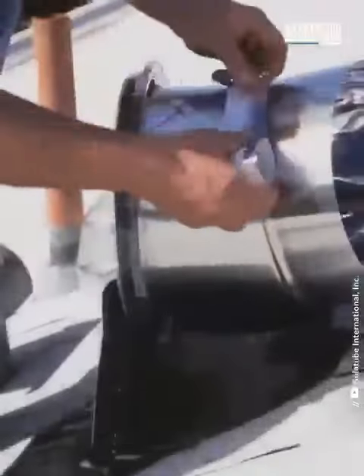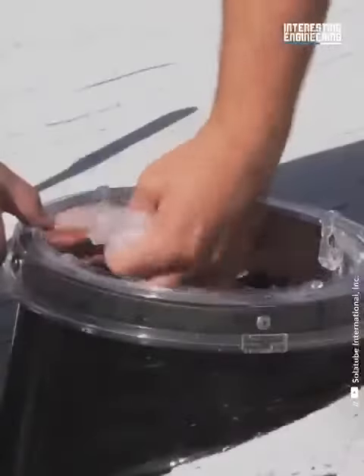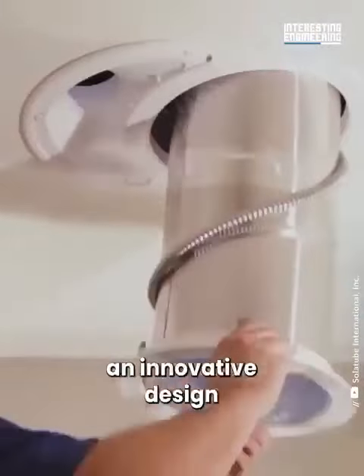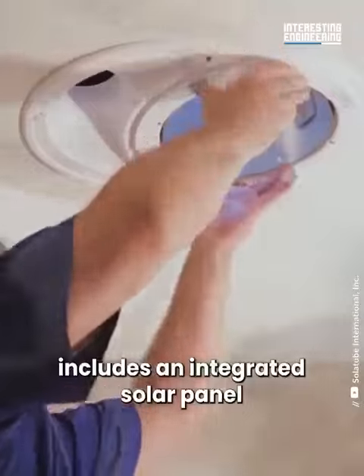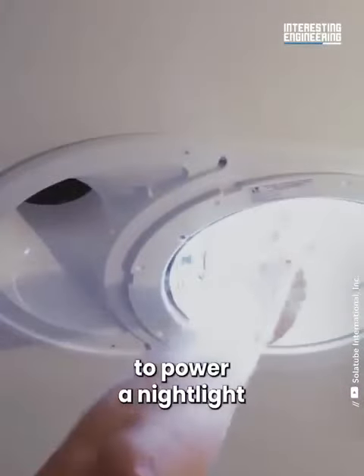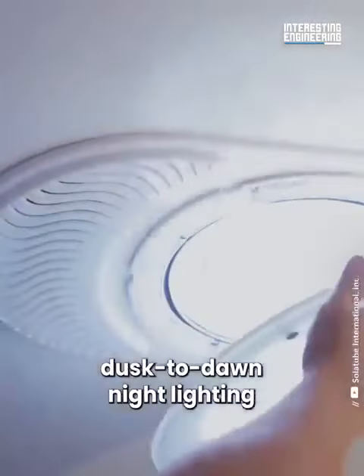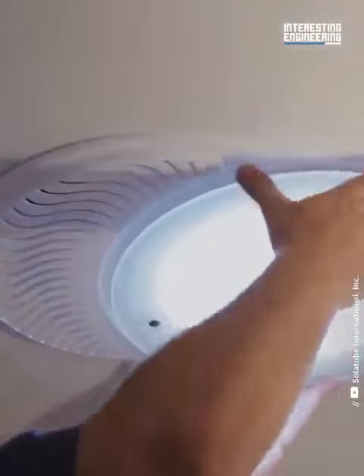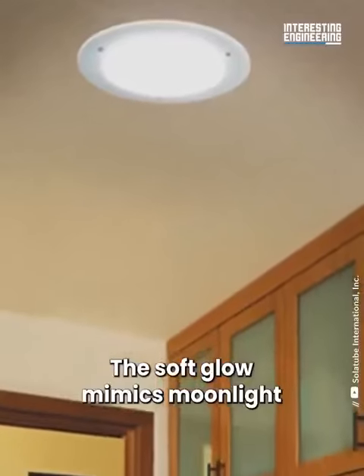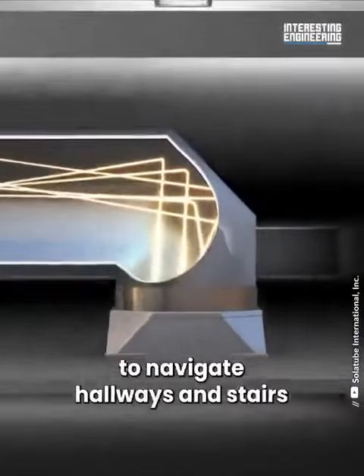While classic solar tubes work only during the daylight, an innovative design includes an integrated solar panel that collects sun energy during the day to power a nightlight. An embedded sensor automatically triggers a smart dusk-to-dawn nightlight whose soft glow mimics moonlight, meaning you don't have to turn on the lights at night to navigate hallways and stairs.